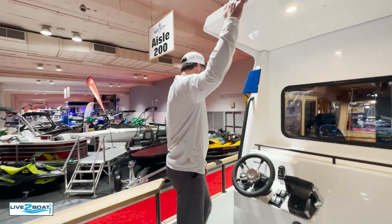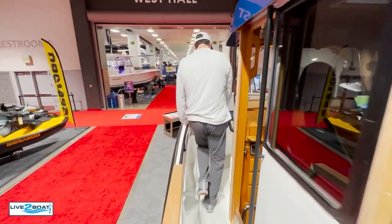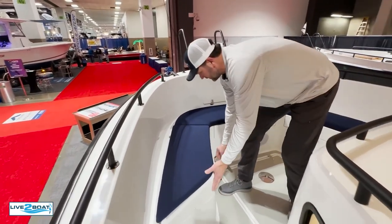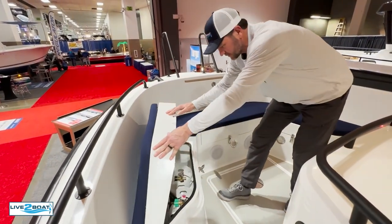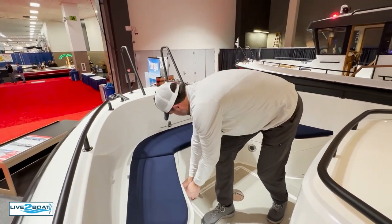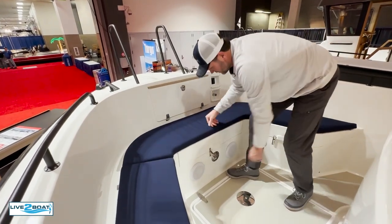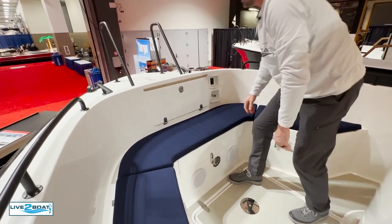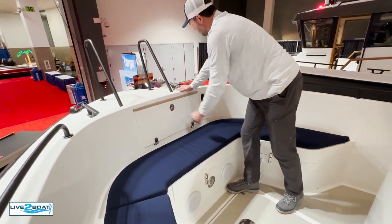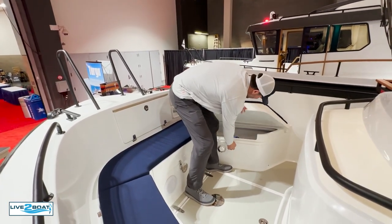Nice lighted cover here. Let's walk around to the bow. Lots of space down the side, more storage here — these pop up. More storage on both sides; this is where your propane tanks are stored. Another one up front, fenders go in there. And you've got your anchor locker in here for all your anchor rode and chain — when it comes through the windlass it automatically ends up in there.